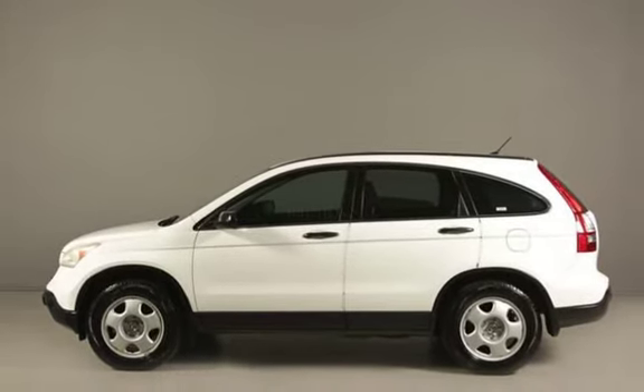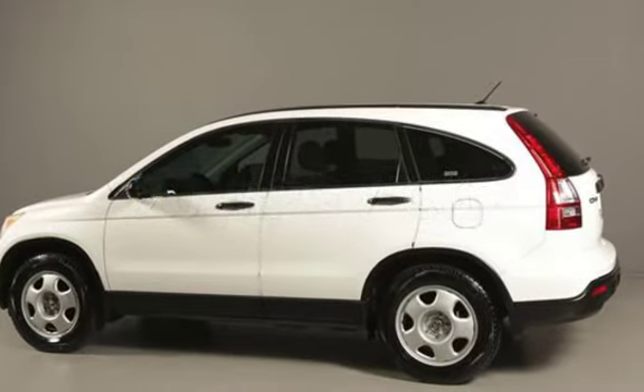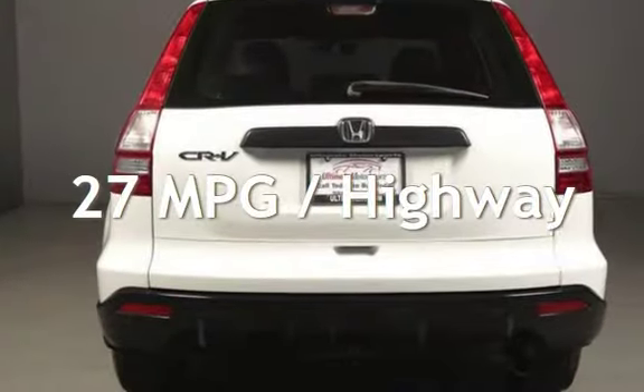This Honda has less than 97,000 miles on the odometer. Estimated fuel economy for this vehicle is 20 miles per gallon in the city and 27 miles per gallon on the highway.